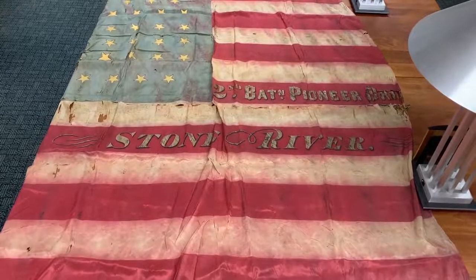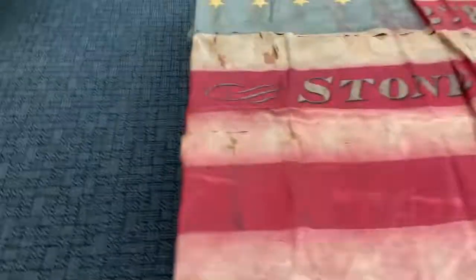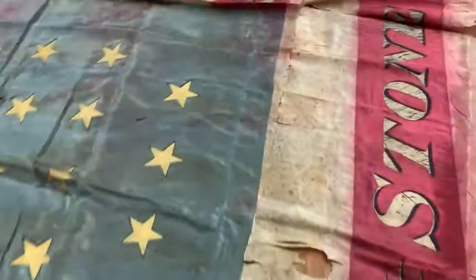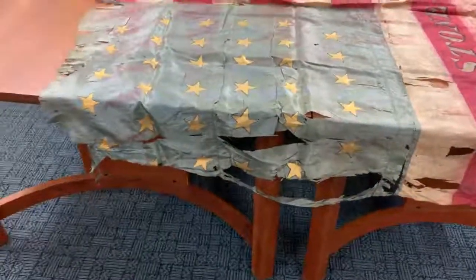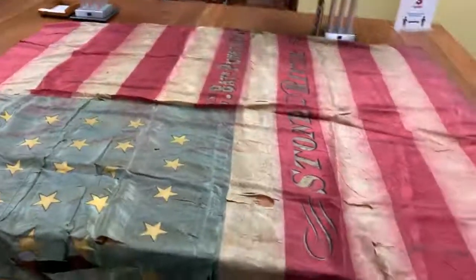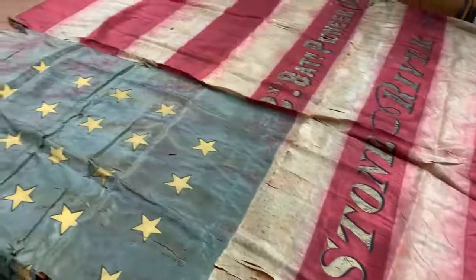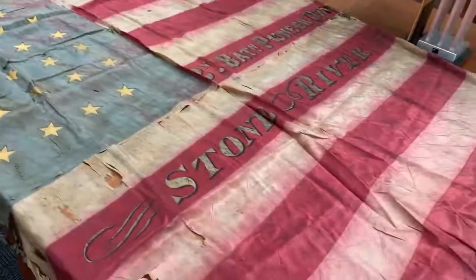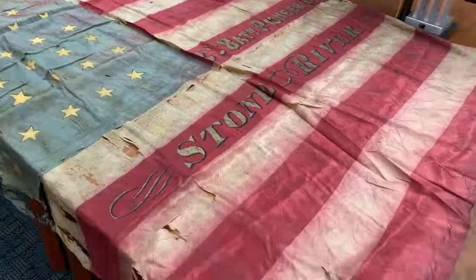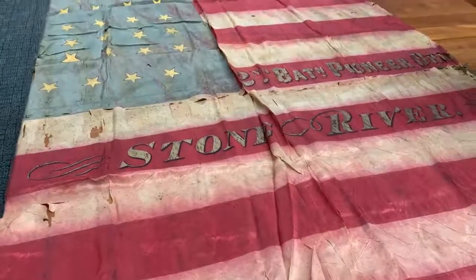It is in pretty good shape for how old it is. You can see here there's a crease from where it was folded and stored for many years, and on this end there's lots of holes and rips. The flag is very thin, almost like a silk-like material, so we had to be very careful in wrapping it. That's part of our job at the library — to make sure that things like this stay preserved and stay as part of the Sandusky story. For me it's really fun to find things like this in our collection and be able to show them.